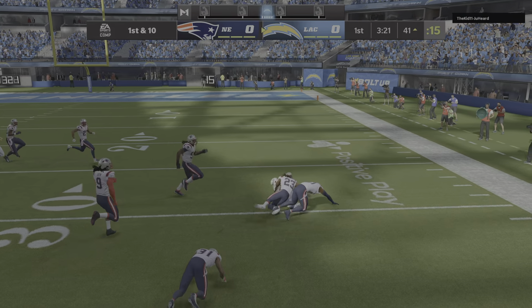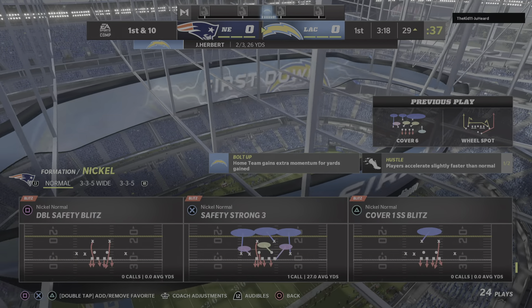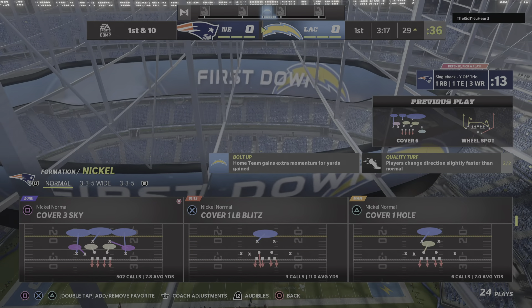Here's the punter Jake Bailey ready to do the honors, and we are underway in Southern California on the return. Andre Roberts from his end zone.